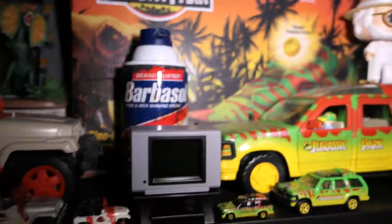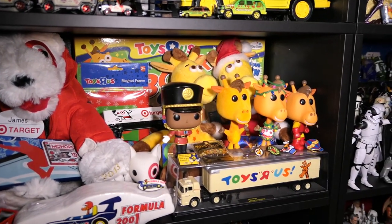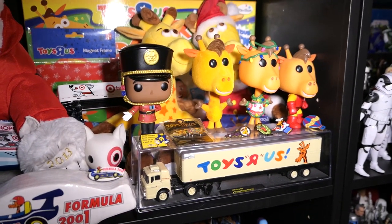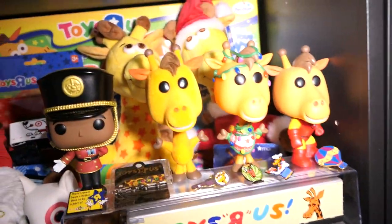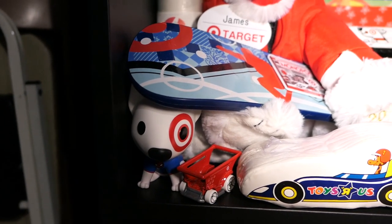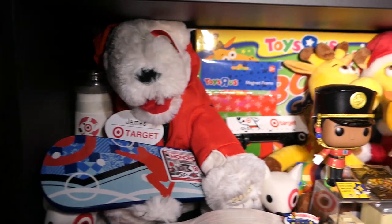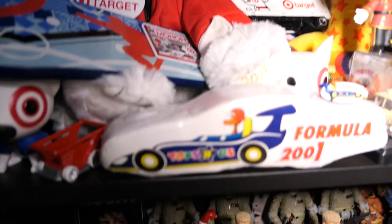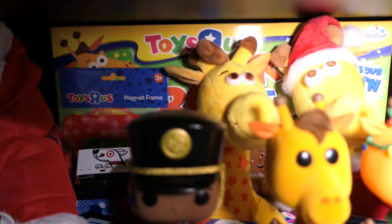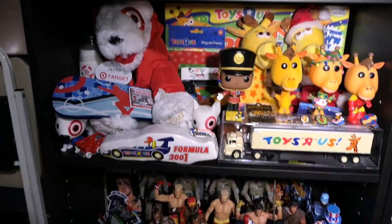Jurassic Park VHS and the original movie soundtrack are back there, and the gates here came in a two-pack Funko Pop with John Hammond. Moving on to my Target slash Toys R Us shelf — Toys R Us was my first job ever and the reason I got into toy collecting. Working there got me into toys and eventually led to all of this. I also have a Target shelf because I currently work at Target as a side job. I feel like Target in pop culture right now is the closest thing we'll get to Toys R Us.